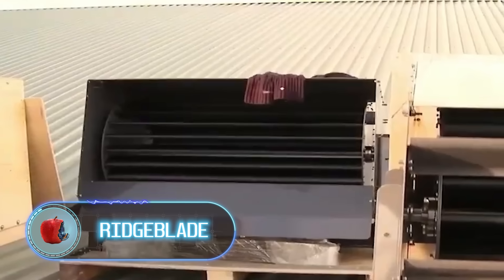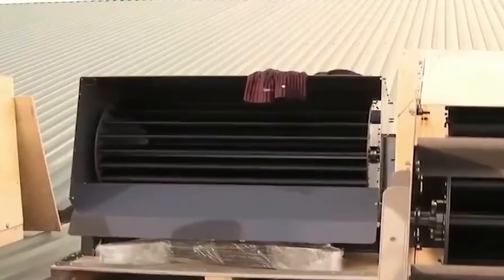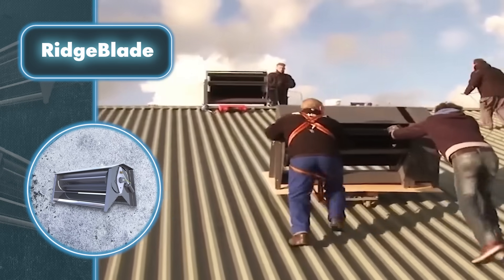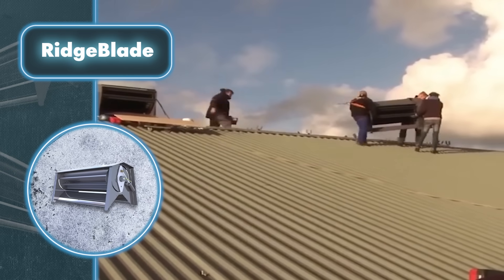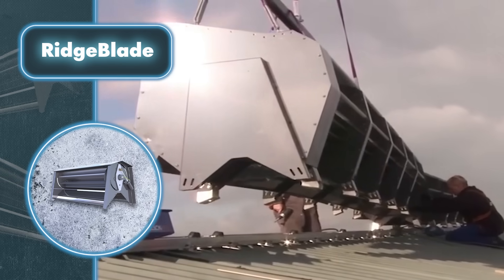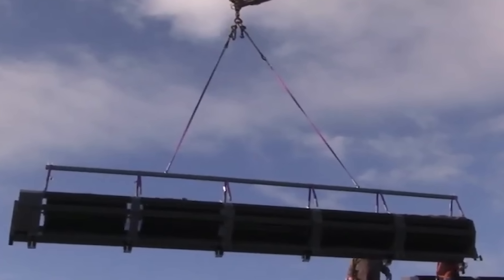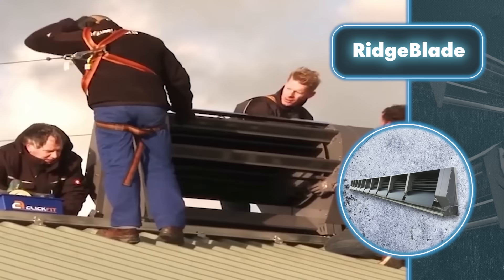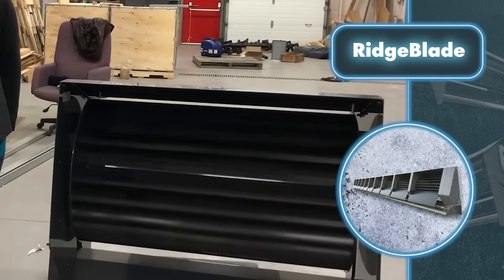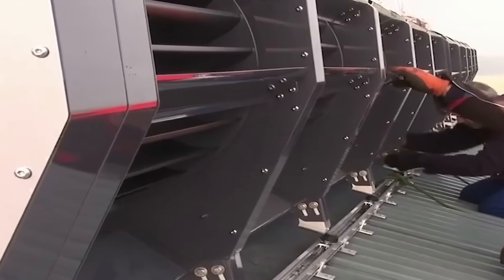Ridge Blade — wind turbines often stand out prominently in their surroundings, so anyone who appreciates both clean energy and beauty should check out Power Collective's wind turbine. The Ridge Blade's sleek, minimalistic design seamlessly integrates the rooftop wind generator into the house's aesthetic. Ridge Blade utilizes a unique technology that triples the airflow efficiency when installed on roofs at the right angles, enabling it to generate nine times more energy than traditional horizontal axis turbines.